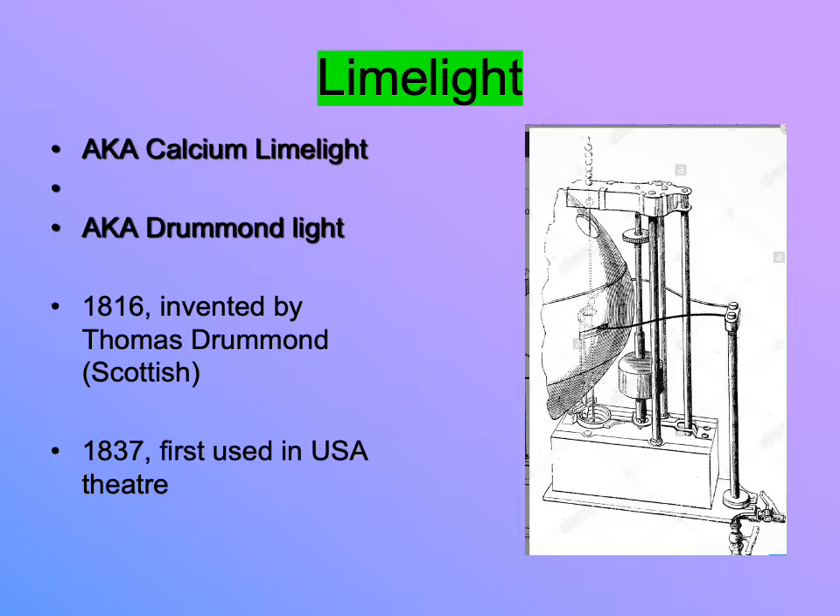He invented this form of illumination because he needed, as a surveyor working out on the land in Scotland and also in Ireland, a way to create a consistent strong light that he could see from a great distance. Surveyors are plotting and mapping the land — they use fixed points. A strong light provides the kind of fixed point he needs, so he experiments and innovates and comes up with a new way to generate illumination.